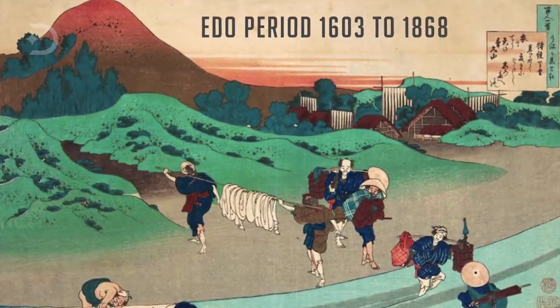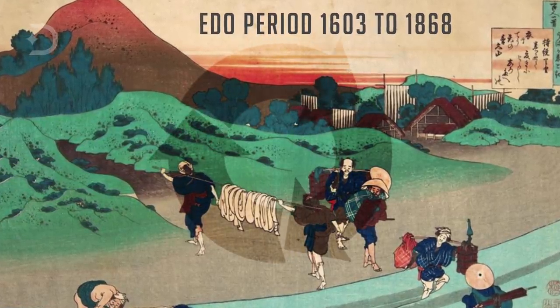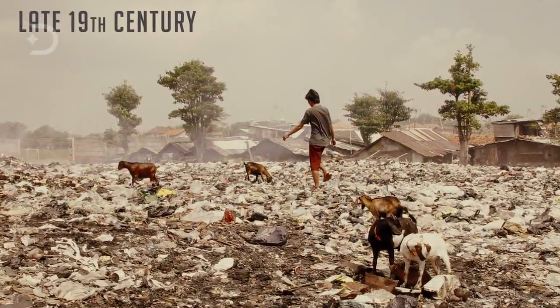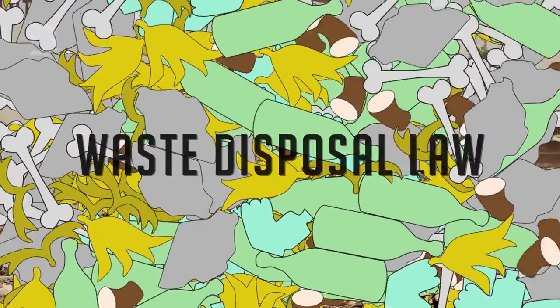During the Edo period, which spanned from 1603 to 1868, the Japanese people recycled almost everything they used. But during the late 19th century, rapid industrialization began to change things. Tokyo created the first modern regulation on garbage management, called the Waste Disposal Law of 1900.